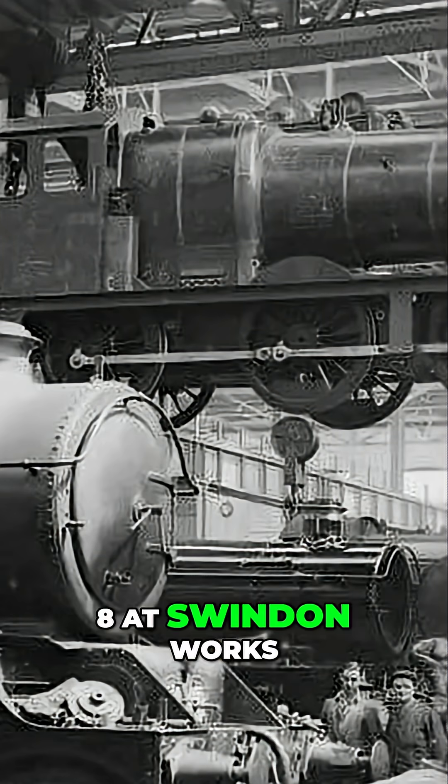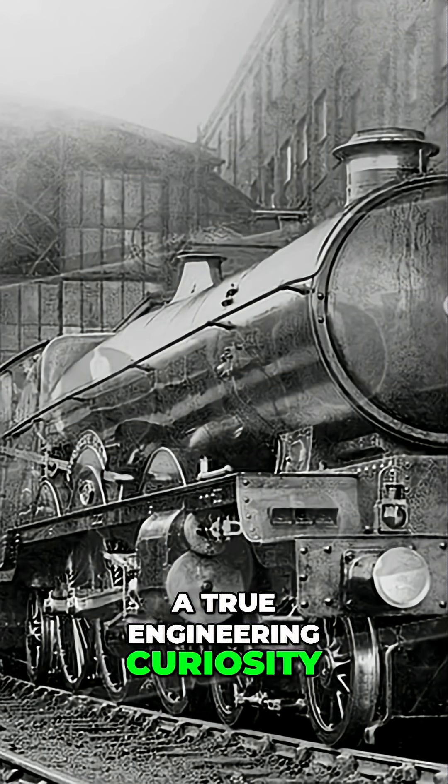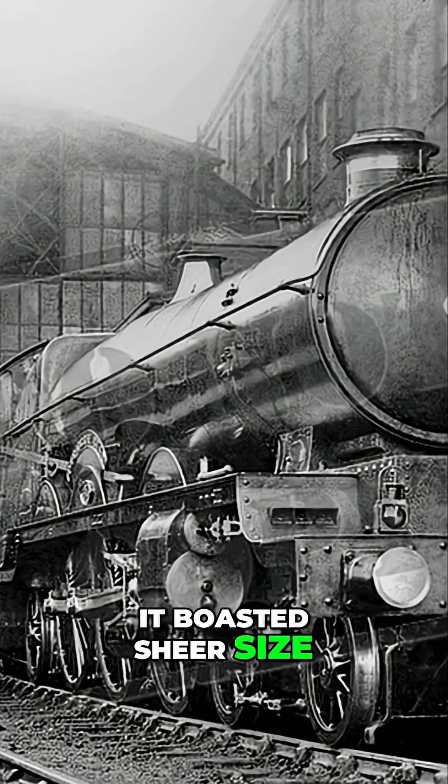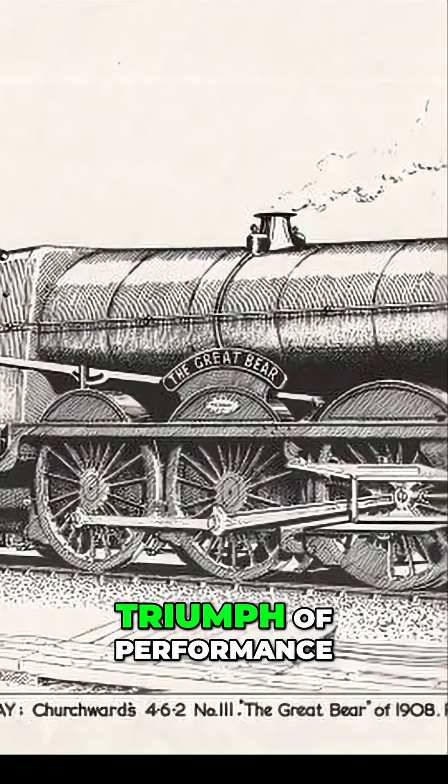Constructed in 1908 at Swindon Works, the Great Bear was a true engineering curiosity. It boasted sheer size, grandeur and ambition, but as history would later show, it wasn't necessarily a triumph of performance.